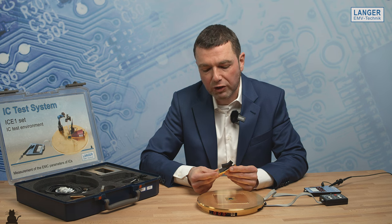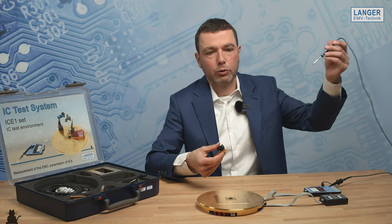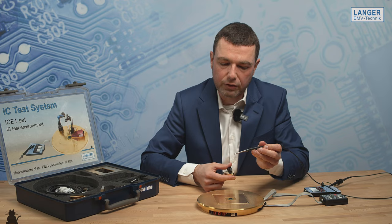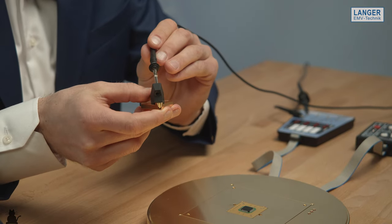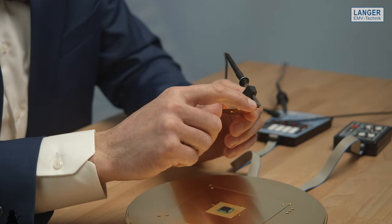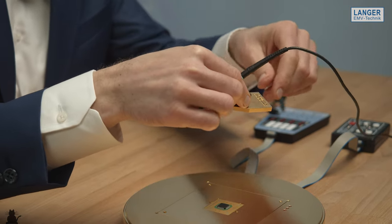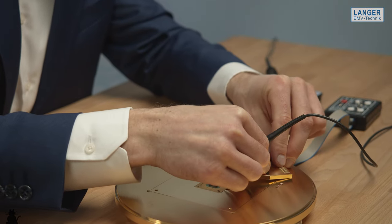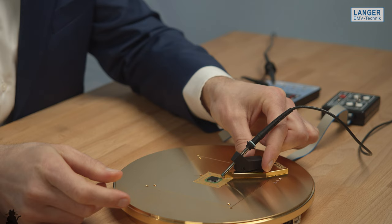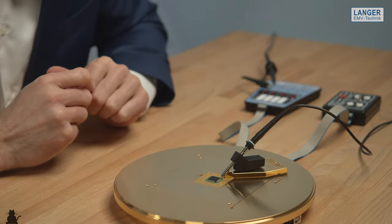If you want to measure high speed signals in the frequency range of 100 MHz, you can use this probe holder here. With this holder you can also use a probe of an oscilloscope and bring it directly into this holder, so that you have here in front of the holder a very good and short ground connection. With this magnetic holder you can adapt and adjust it very easily on this ground plane and bring it directly to an IC pin for the measurement.